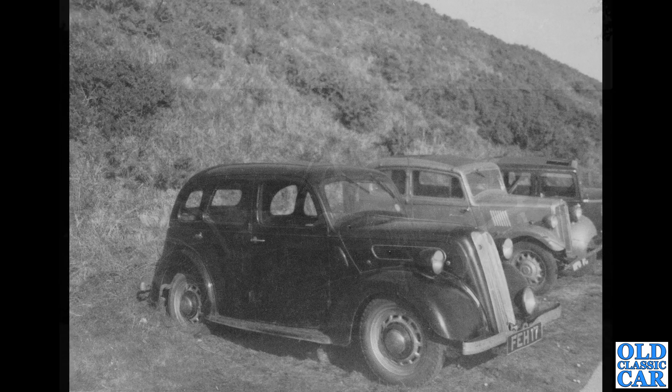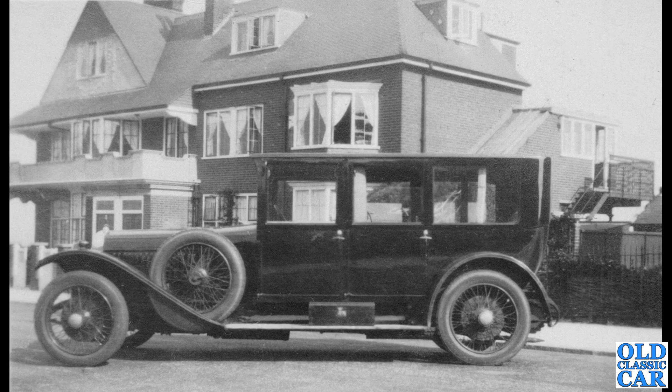Carrying on with these pre-war gems, here's a funny one — it's a Ford, obviously, next to a Morris. FEH 17 — but it looks like it's got a 7Y front. The 7Y was only available as a two-door, but clearly this is a four-door car, so I'm thinking it's a pre-war 7W but with a 7Y front end on it. I've never seen a 7Y four-door.